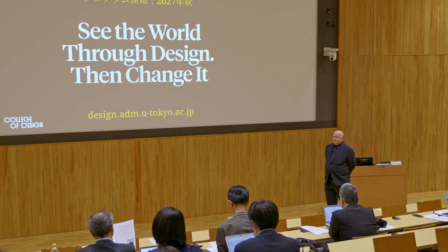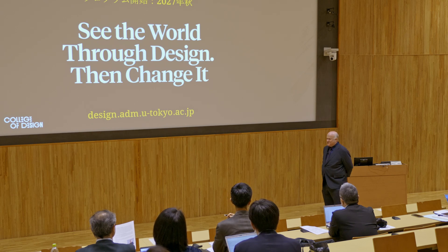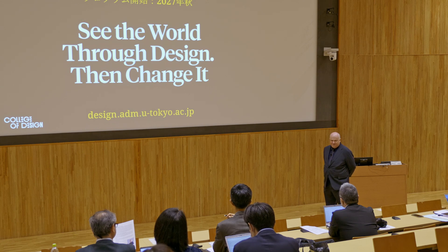And the most important part: then change it. We want talented people from Japan and around the world to come to the UTokyo College of Design and actually make meaningful change in the future. That is our goal. We're super motivated to try to achieve that, and we're going to be starting in fall of 2027. Thank you very much for listening. I'm really sorry my Japanese is not good enough yet to talk to you, and I hope it will be in the future. I look forward to talking to you, and thank you for your support.